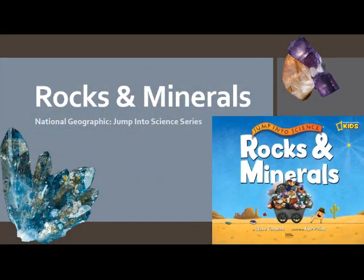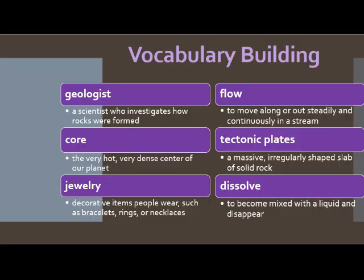All right, before we begin, let's look at some vocabulary words that maybe you've heard before, but you're not exactly sure what they really mean. Here are six words that I chose for us to study before we begin listening to our book: geologist, core, jewelry, flow, tectonic plates, and dissolve. I do have the definitions typed out on this page, but let's look at each of these words with a picture to help us better understand.